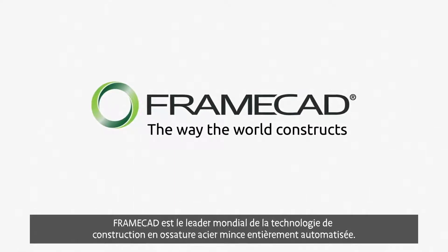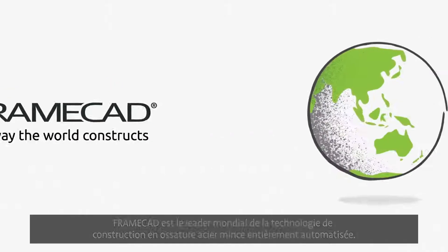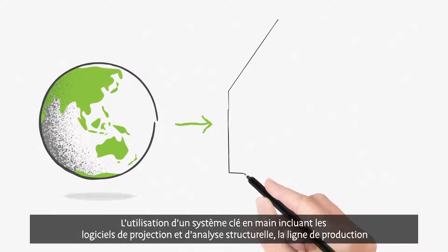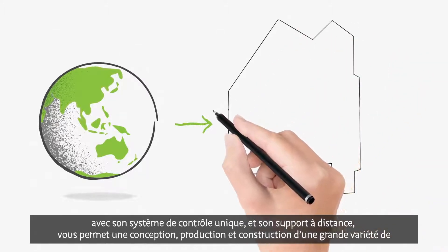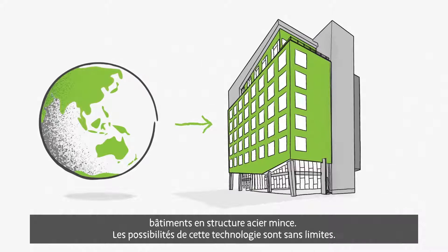FrameCAD is the world leader in cold-formed steel design and construction automation technology. Using our end-to-end system, which includes engineering and detailing software, fully integrated manufacturing equipment, and world-leading factory control software and support, you can design, manufacture, and construct a wide range of building types and construction applications using cold-formed steel. The possibilities are virtually endless.